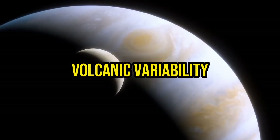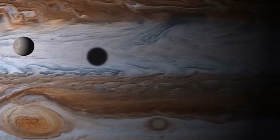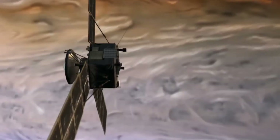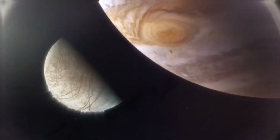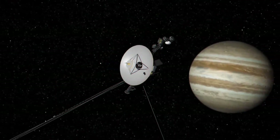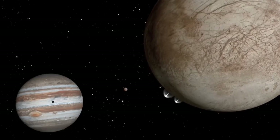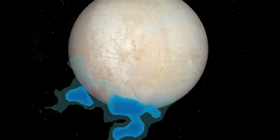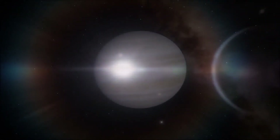The volcanic activity on Io exhibits remarkable variability, with eruptions occurring at different locations and intensities. Some volcanoes on Io exhibit persistent activity, continuously spewing out lava and gases, while others experience episodic eruptions. The ability to observe and study such diverse volcanic behavior provides scientists with invaluable data to better understand the underlying geological processes and factors that govern volcanic activity.